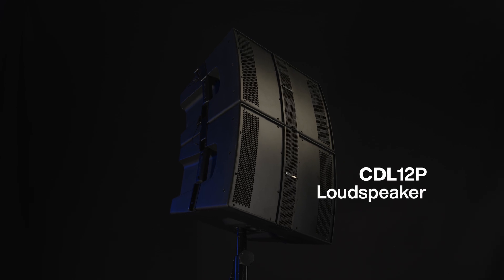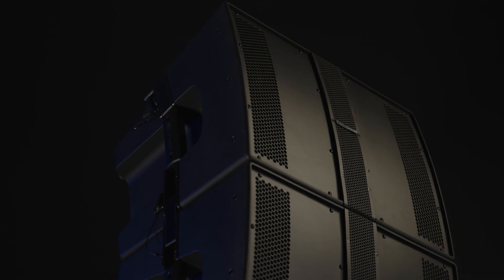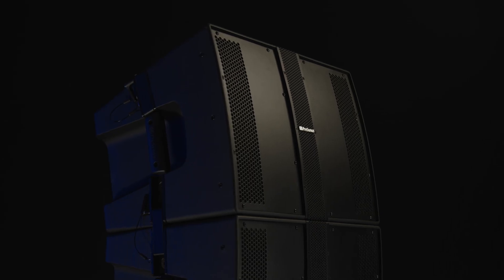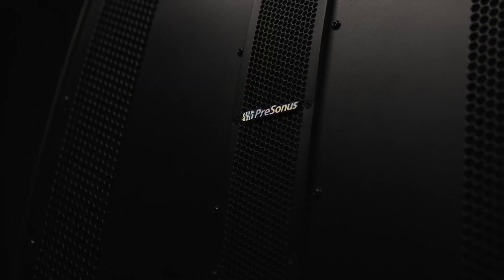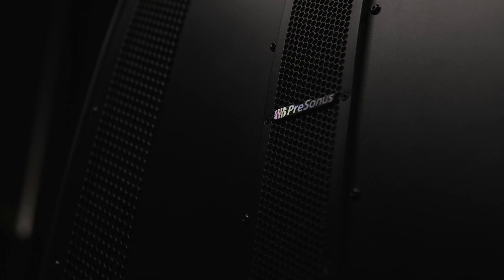After years of research and development, Presonus unveiled the CDL 12P, which combined all of the best attributes of the CDL 12 in a lighter weight design ideal for touring bands and mobile DJs who want the same scalability and sonic performance in a portable format.